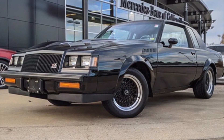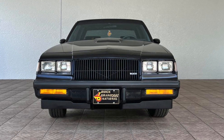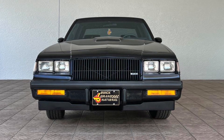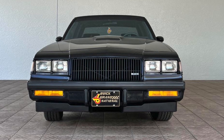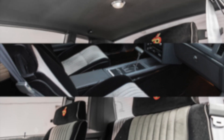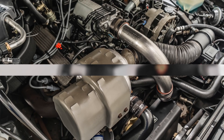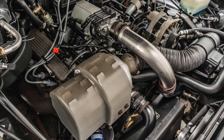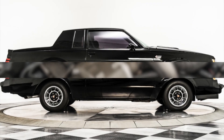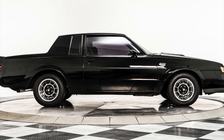The 1987 Buick Grand National was a real powerhouse on the road. With its turbocharged V6 engine and sleek black exterior, it was the epitome of muscle car cool. However, compared to today's muscle cars, the Grand National may not be as drivable. Modern muscle cars have advanced suspension systems and traction control, making them more agile and easier to handle. But then again, they aren't Grand Nationals.